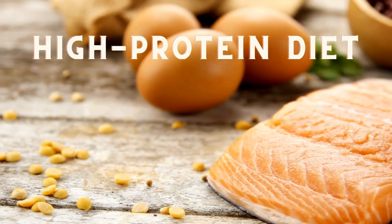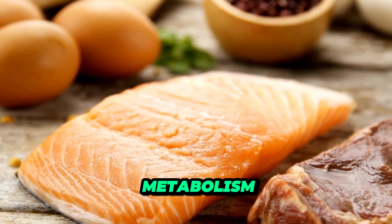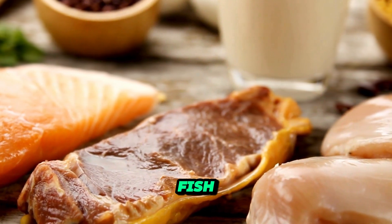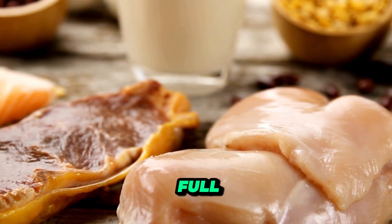High-protein diet. Studies consistently show that a high-protein diet can boost metabolism, reduce appetite, and promote weight loss. Incorporate lean proteins like chicken, fish, tofu, and legumes into your meals to keep you feeling full and satisfied.